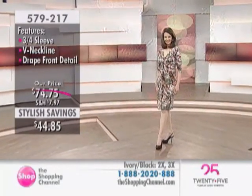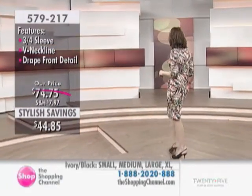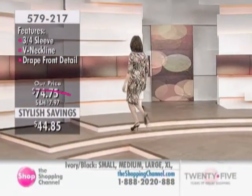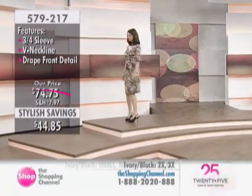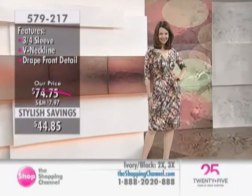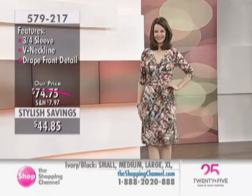From a distance, Joanne, this has a very flattering look. And as you come up closer, you start to see what you did to make this such a flattering fit. This is the same fabric — 95% Poly, 5% Elastane — completely washable in the washing machine.